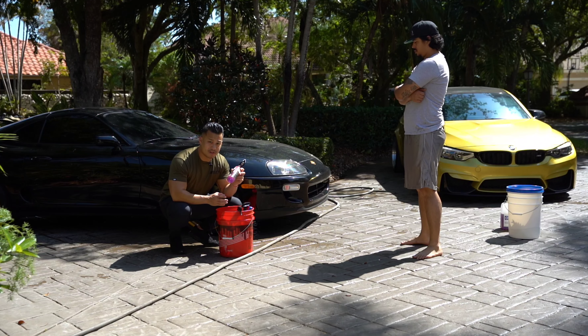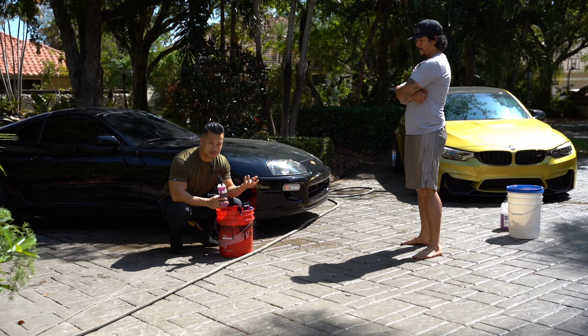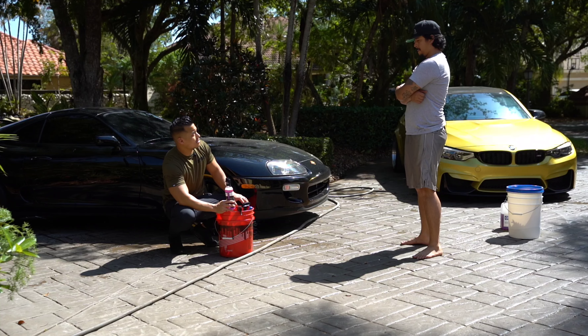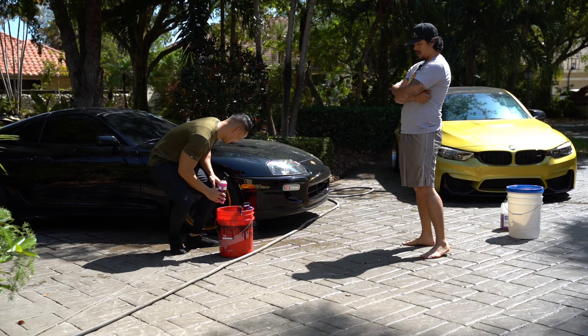So there are different products I have. What we have today is P&S Brake Buster, and this is probably one of the best wheel cleaners out there — and it's cheap. I have it in an Adams Polishes bottle because I haven't bought a new bottle for it. But this is one of the best bang-for-your-bucks. It cleans your tires and also your wheels without damaging them. I used a Meguiar's product one time — yeah, it stripped the paint right off.